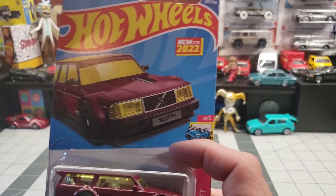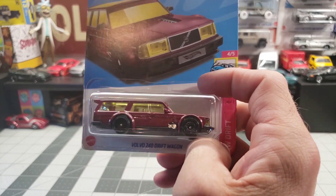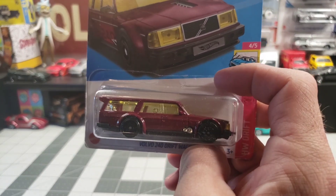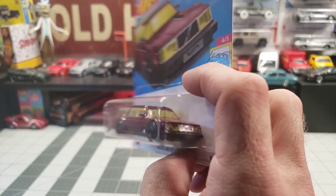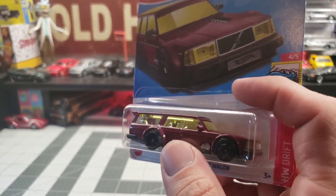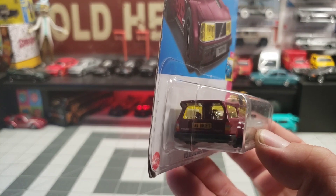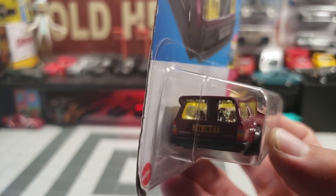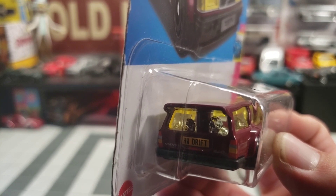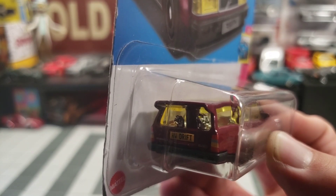Then we got the Volvo 240 drift car. I always thought this one was kind of neat but never really grabbed it. I'm definitely going to customize this one. I never noticed until I saw another video — there's a couple little puffers back there. That's pretty awesome.